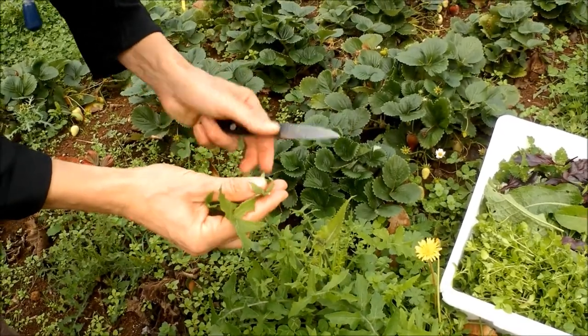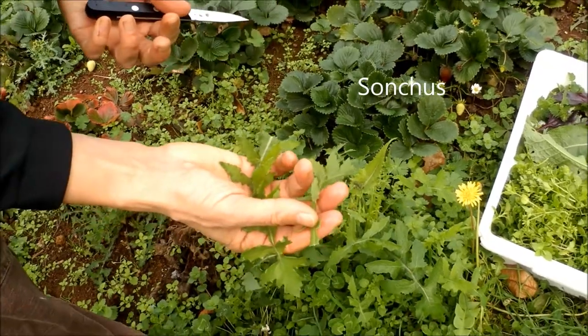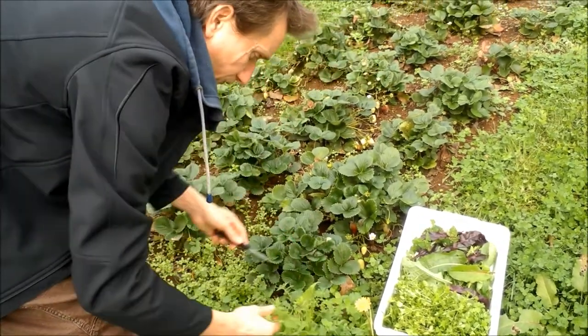Thistle again — you can recognize it by this white juice that comes out. It has a very special taste; some are bitter, some are not so bitter. This one is not so bitter, so I'll collect some of the leaves for our salad today.